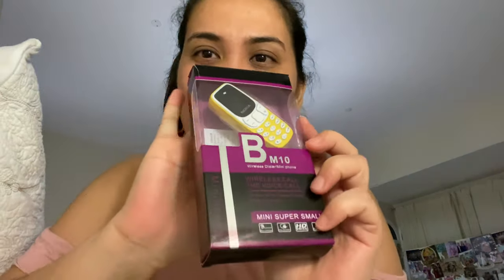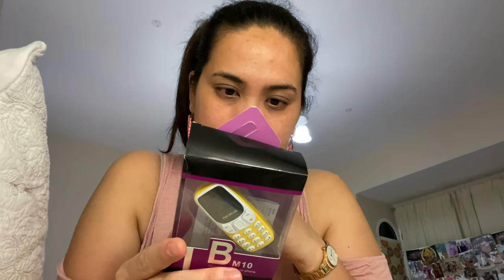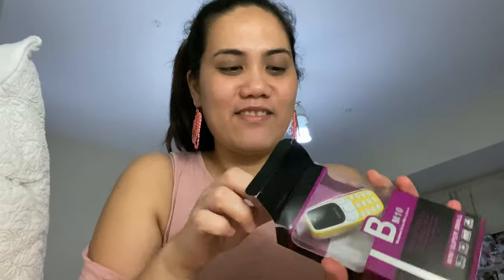I just got it today. My friend posted it in his WhatsApp status, and I was really happy because I've been looking for this for a very long time. Here it is! The size of this is 68 by 28 by 12 mm, so it's really very small. The screen is 0.66 inches. The only color available is yellow, but that's okay.